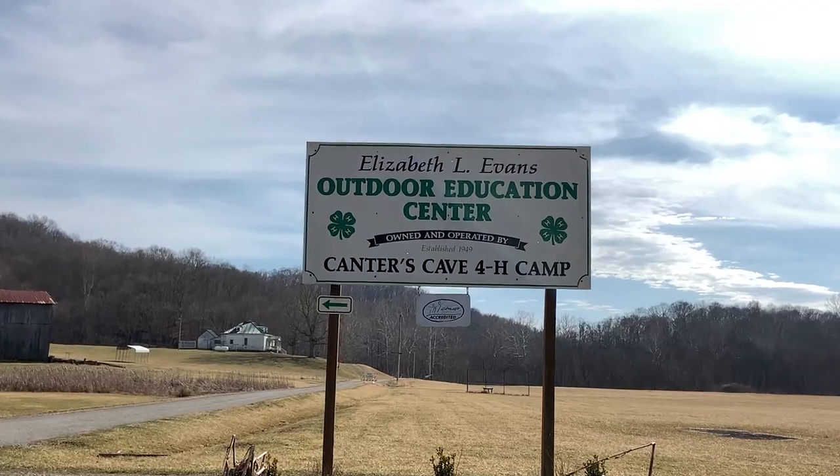Hello again, I'm Dave Apsley. I'm a forester and a natural resources specialist with Ohio State University Extension. Today I'm joining you from a hemlock dominated stand here in Jackson County, Ohio, and I'm at Canter's Cave 4-H camp.